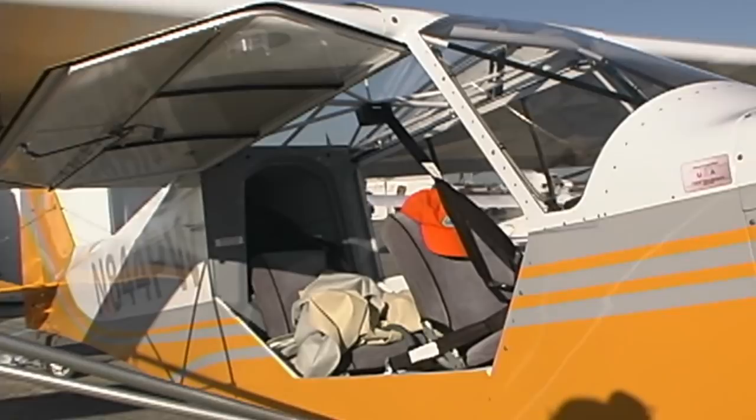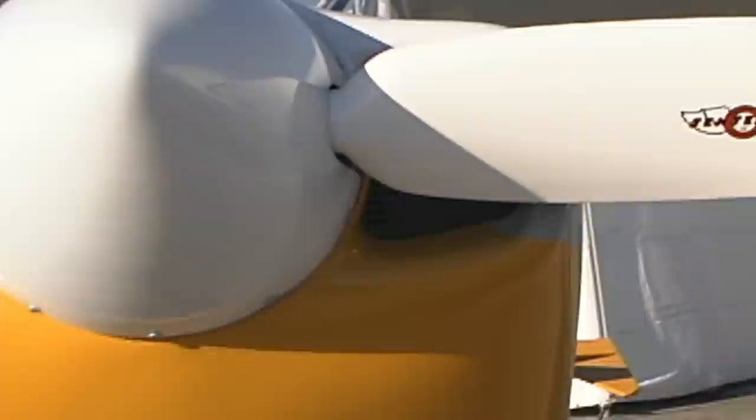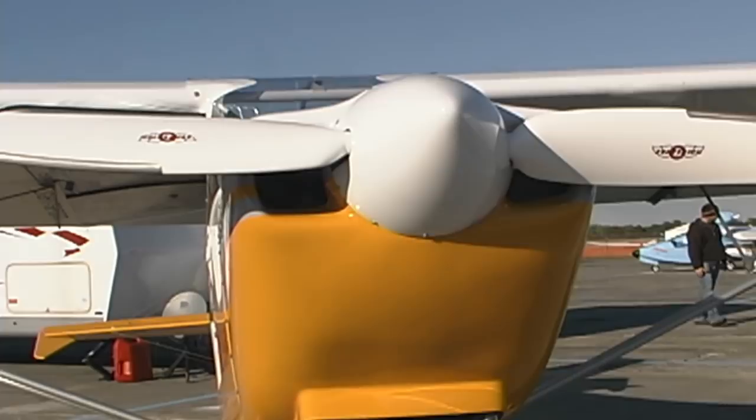I've been to Europe and other countries and I see a lot of your product over there. You're not just building for the U.S. market. That's right — a good number of those planes are in Europe. Britain, Spain, France, Germany, very popular customers for us, as well as Belgium. Europe's pretty well populated with our planes, several hundreds of those.